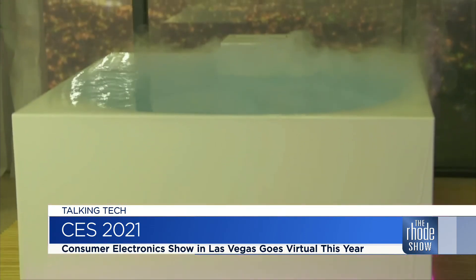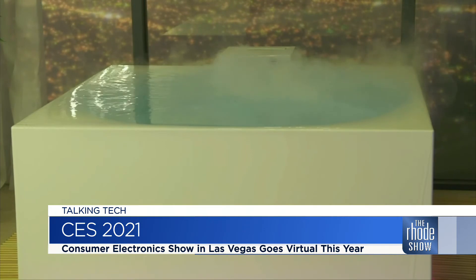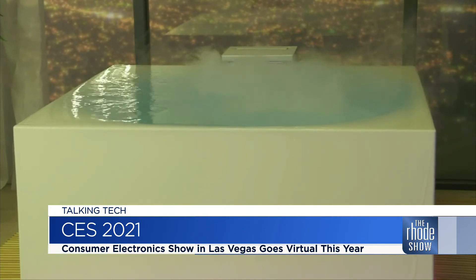And for the most luxurious life among us, check out their Stillness Bath — a Japanese zen-like square tub with light, fog, and aromatherapy to create a spa-like experience at home. That is really, really nice.